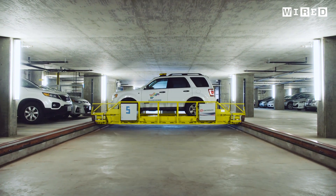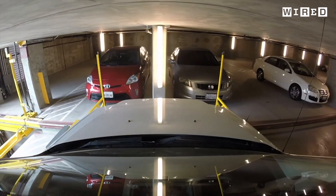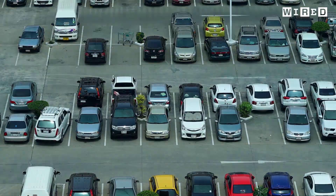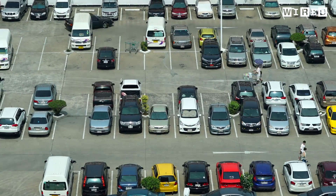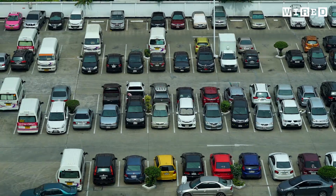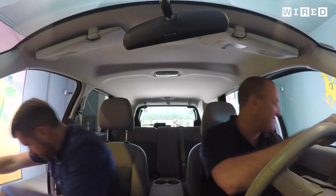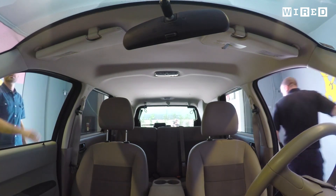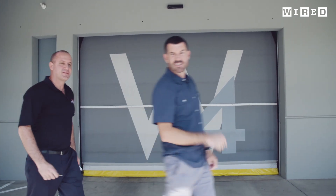This is a robot valet, a magnificent machine that wants to save humanity from the mundanity of parking. Because parking sucks — looking for a space, driving round and round a structure, maneuvering in and out without just kissing a concrete pillar. Here you just drive straight into the robotic parking garage, lock your car and walk away. Let's go and see it from the inside.